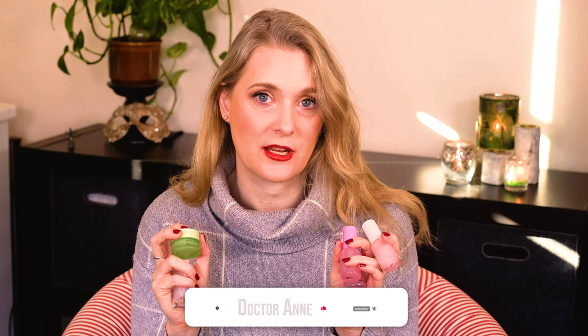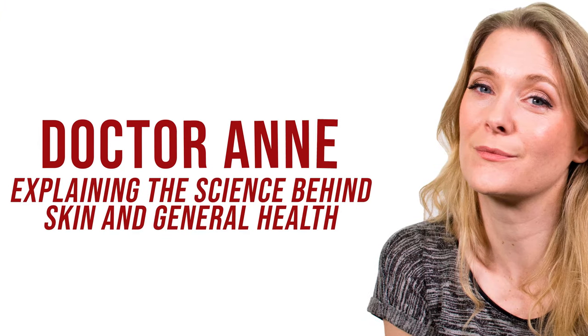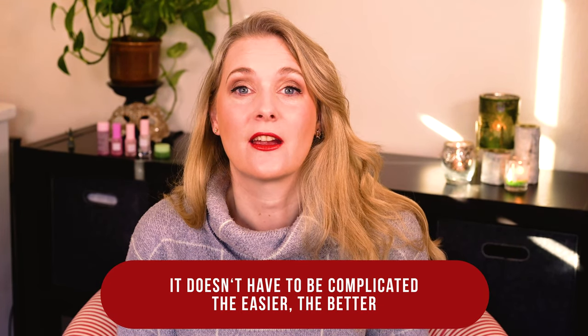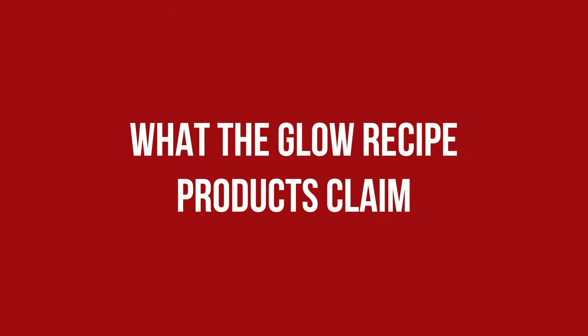Cute names and pinkish packaging inside. If you are new here, welcome! I am Dr. Anne, a physician passionate about skin care and well aging. Let's start with the Watermelon Glow PHA BHA Pore Tide Toner, which, no surprise given the name, claims to tighten the pores, whereas the Plum Plum Hyaluronic Serum claims to hydrate and plump the skin. The Niacinamide Dew Drops are a makeup skincare hybrid that claims to increase the skin's glow both immediately and long-term due to the Niacinamide.